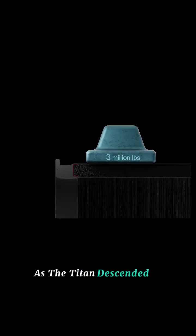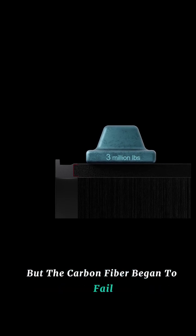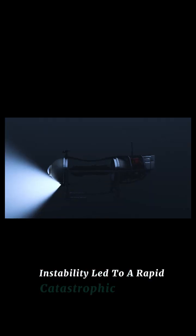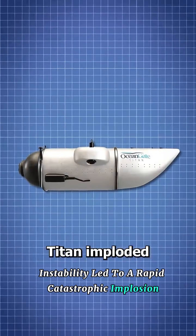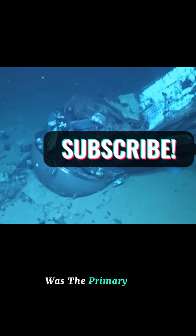As the Titan descended, the titanium dome held strong, but the carbon fiber began to fail. Instability led to a rapid, catastrophic implosion. The wreckage confirms that the carbon fiber's inability to handle the pressure was the primary cause.